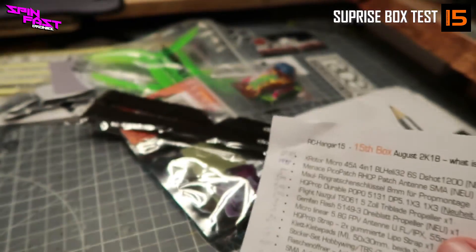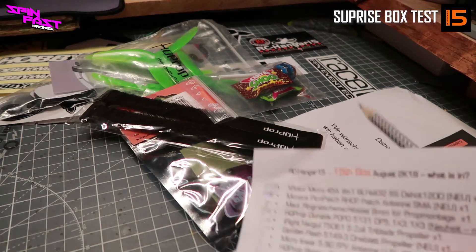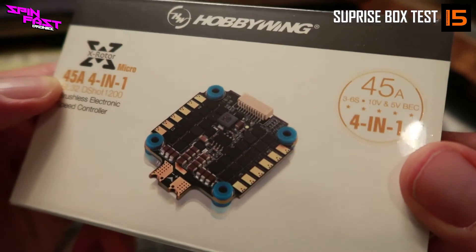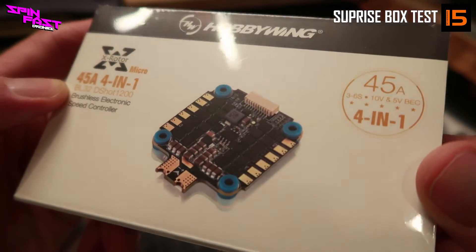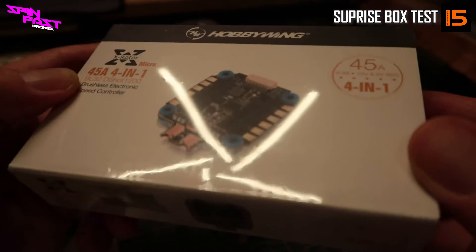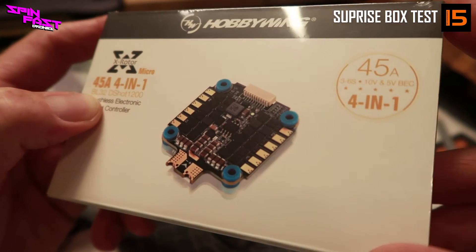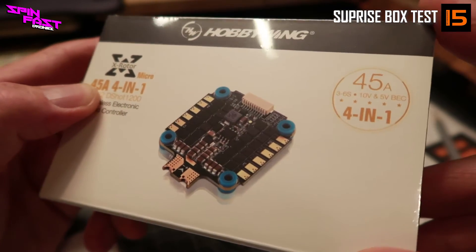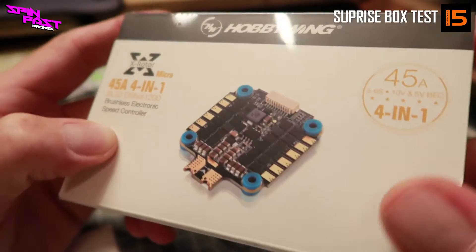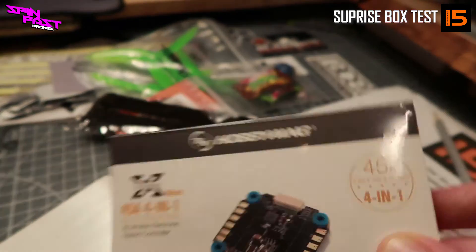Da braucht man dann schon ein bisschen Vertrauen in die Packkünste von Tanja und Joachim. Ich weiß gar nicht, packt ihr die beide zusammen? In der nächsten Box vielleicht auch was Passendes dafür kriegen — dann könnte man danach vielleicht einen Quad bauen. So ist natürlich immer ein bisschen Spannung gegeben. Ich finde das eine super Sache, dass die beiden das jetzt machen.